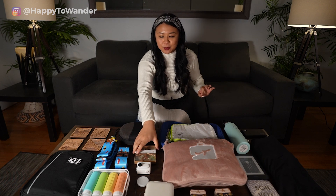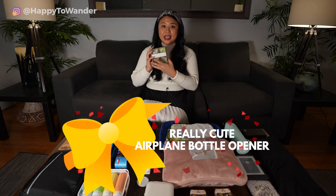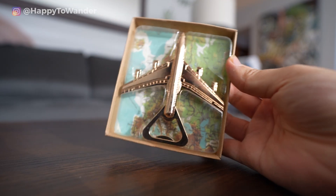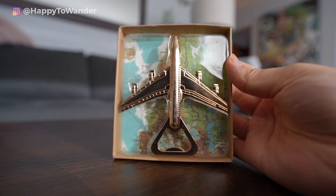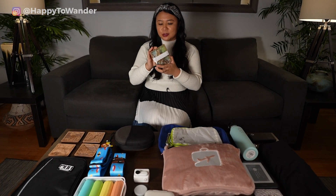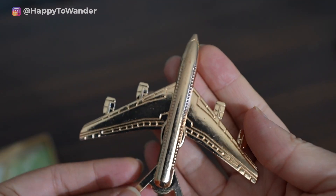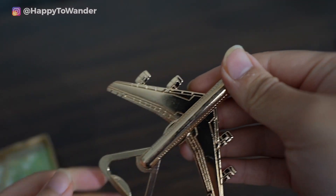Another super practical one is this really cute airplane bottle opener. It's the perfect gift for someone who's into flying, aviation, or just travel in general — a bottle opener shaped like an airplane, metallic and very pretty. I just feel like this would be a huge hit and also not expensive.